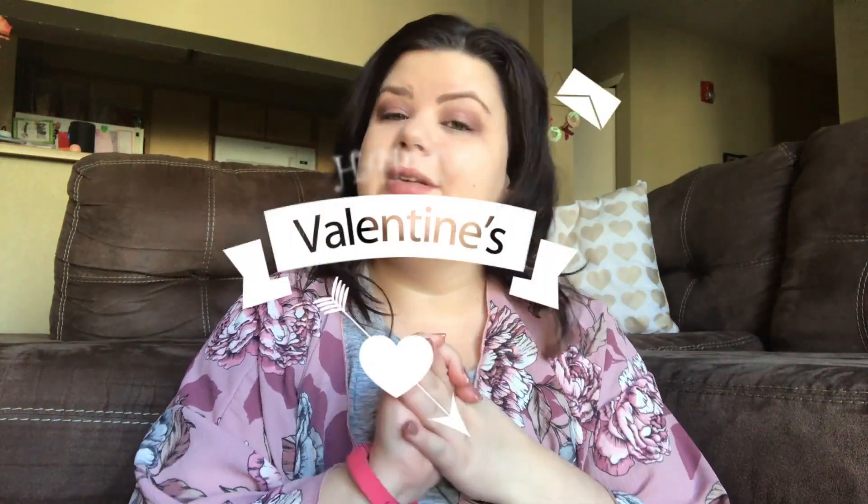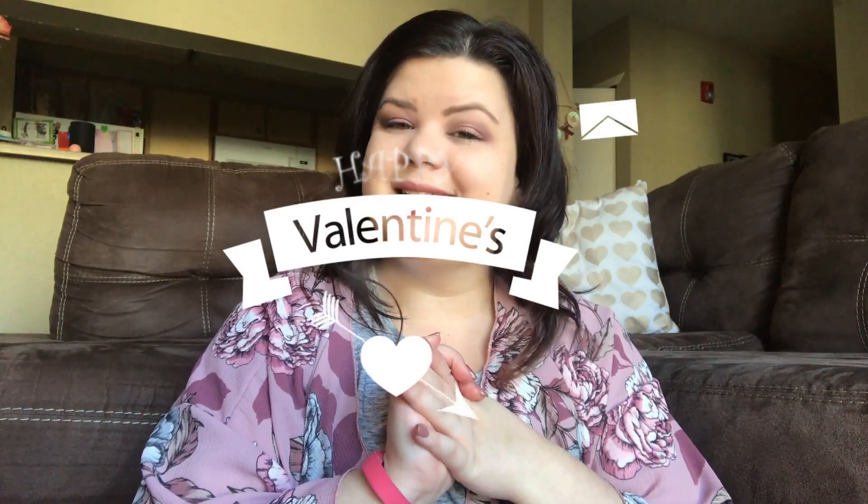I hope you guys enjoyed this video. Give it a thumbs up if you did. Let me know down below if you guys have traditions of getting your kids little goodies for Valentine's Day or holidays — I'd love to hear what you guys do. Thanks for watching, I'll see you guys next time. Bye guys.